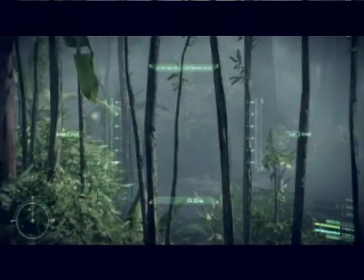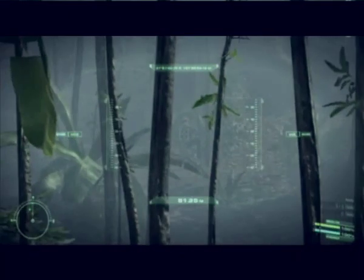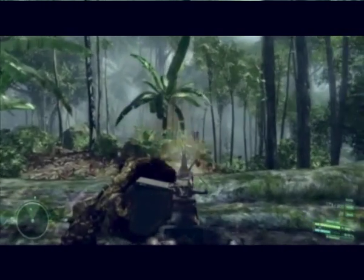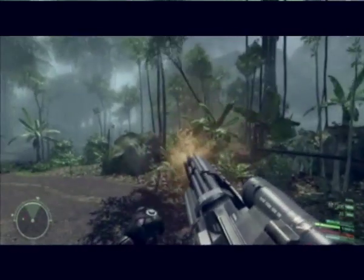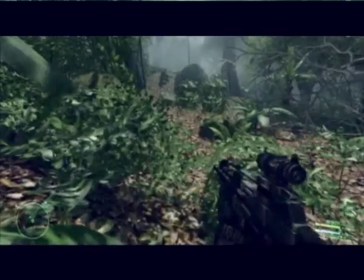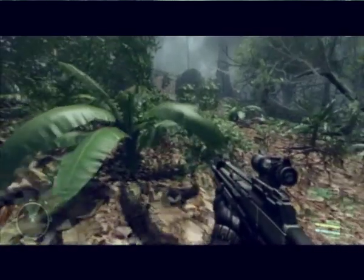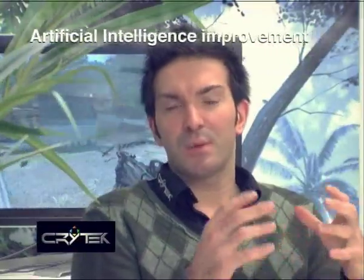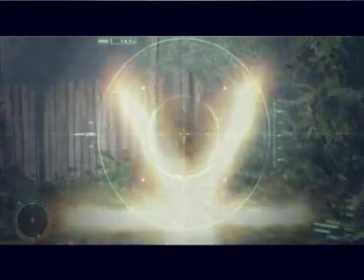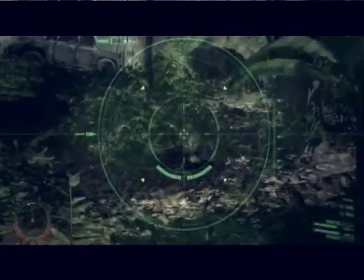Every blade of grass and every piece of foliage in a scene can be independently programmed to move with the wind. The physicalized environment in Crysis is realistic, with trees being fully destructible. You must always be aware of your surroundings, now that leaves and grass move around you. With CryEngine 2, every single tree in the world has more technology in itself than our entire previous generation CryEngine 1.